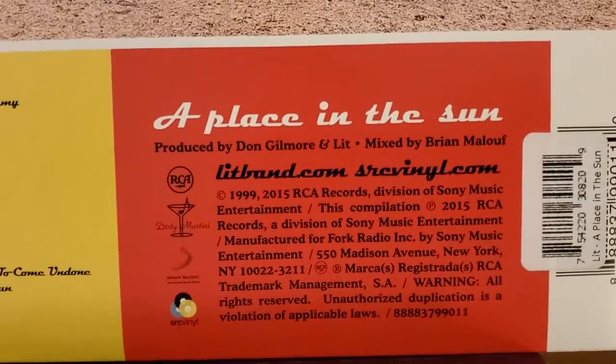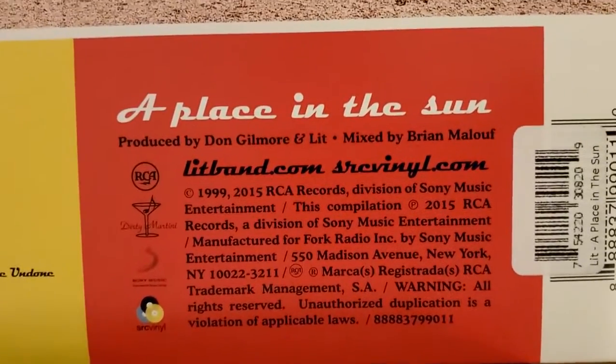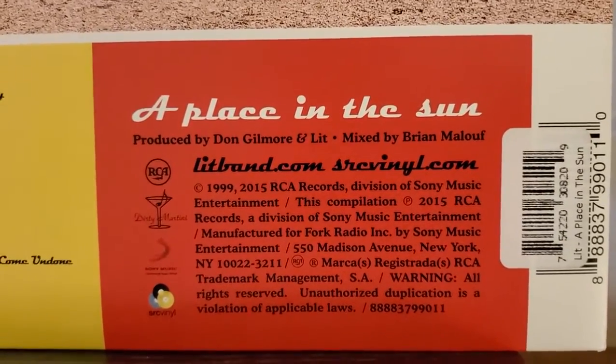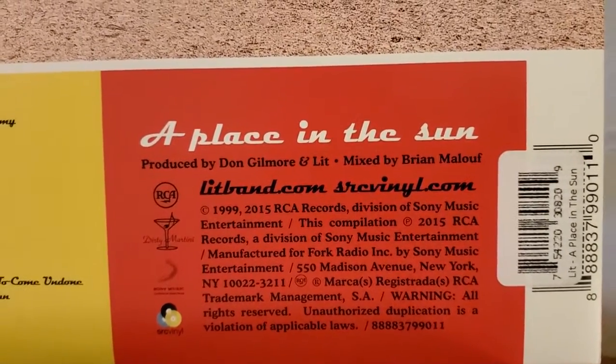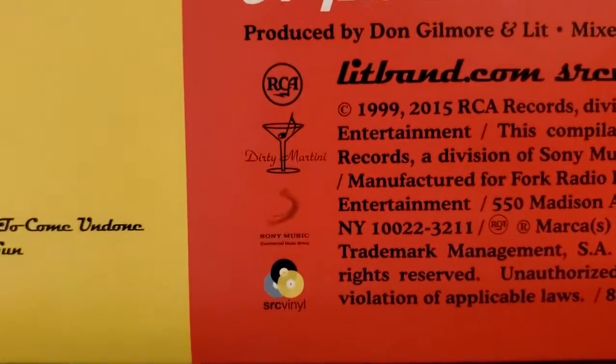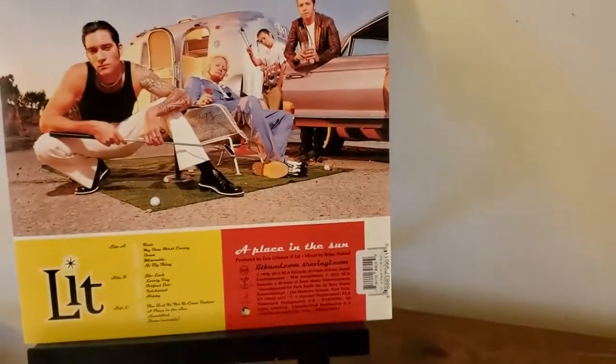Coming over here, you can see that there is a sticker over the printed barcode indicating the limited edition. This album originally came out February 23, 1999 on RCA Records. We also see Dirty Martini, Sony Music, and SRC Vinyl, which is who it was printed by.